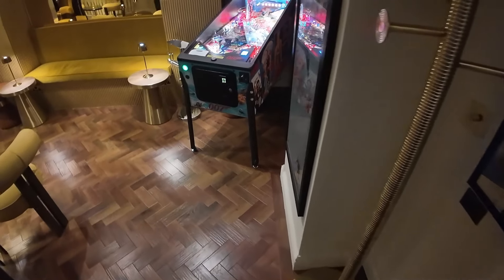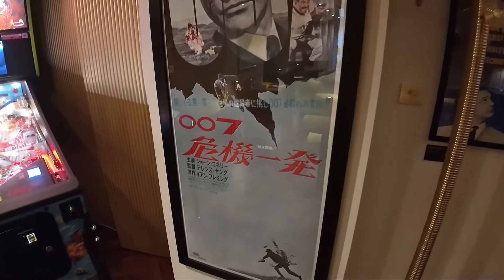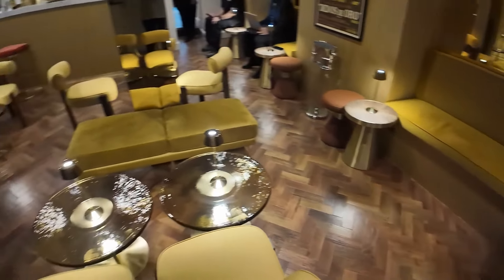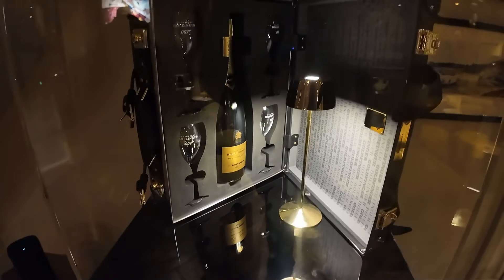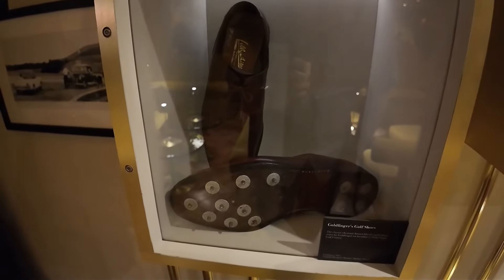They've informed me there are movie props from Goldfinger in the basement, so we're going to go check these out. We've got a lovely movie poster — that looks like a Japanese market movie poster. Goldfinger's golf shoes. And this has got to be Oddjob's hat — yes it is, and you can see there's a little bit of metal in the edge. That's very cool. And a gold bar — imitation gold bars — that was signed by Sean Connery. The legend.